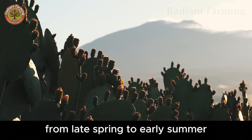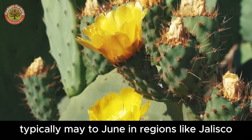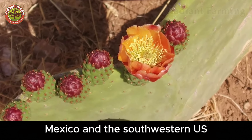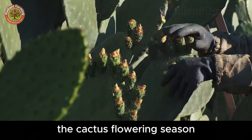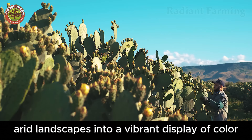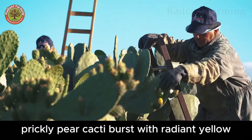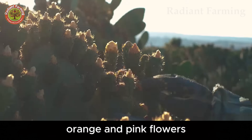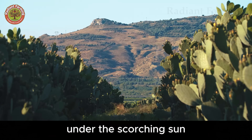From late spring to early summer, typically May to June in regions like Jalisco, Mexico and the southwestern U.S., the cactus flowering season transforms arid landscapes into a vibrant display of color. Prickly pear cacti burst with radiant yellow, orange, and pink flowers, adorning their flat pads like jewels under the scorching sun.